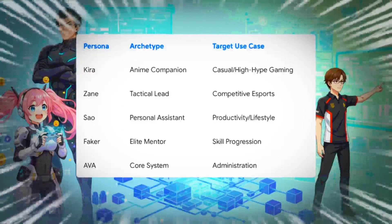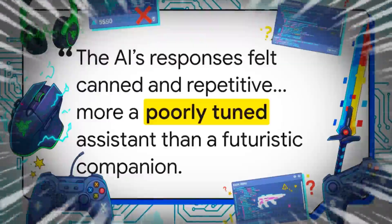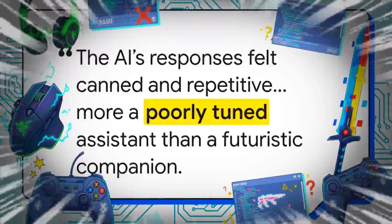Razer is building what they're calling a Persona Engine — you get to choose your AI's personality. You could have Kira, an enthusiastic anime-style companion, or Zane, a more stoic, serious character for competitive play. They've even got an officially licensed avatar of eSports legend Faker for elite-level coaching. But here's the reality check: the hardware looks amazing, but in hands-on demos, the AI — currently running on the Grok language model — was pretty glitchy. Reviewers said responses felt canned and repetitive, sometimes flat-out wrong, like it couldn't identify a weapon in Battlefield 6 or got a Steam sale discount wrong.